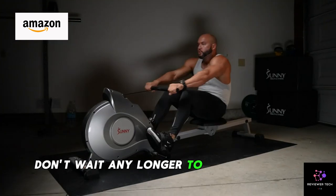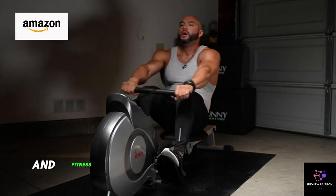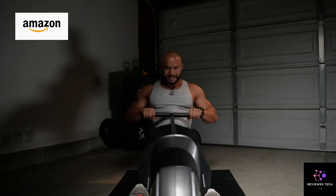Don't wait any longer to invest in your health and wellness. Order your Sunny Health and Fitness Magnetic Rowing Machine on Amazon now and experience the difference for yourself.